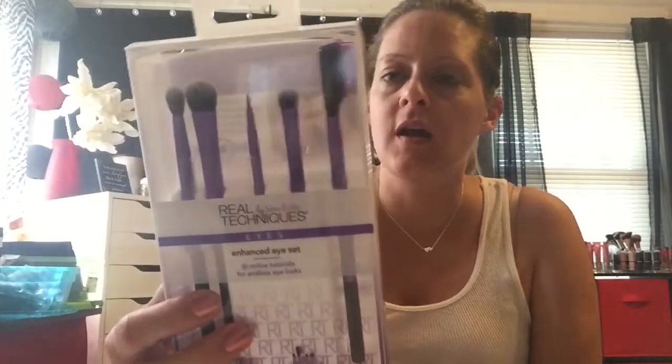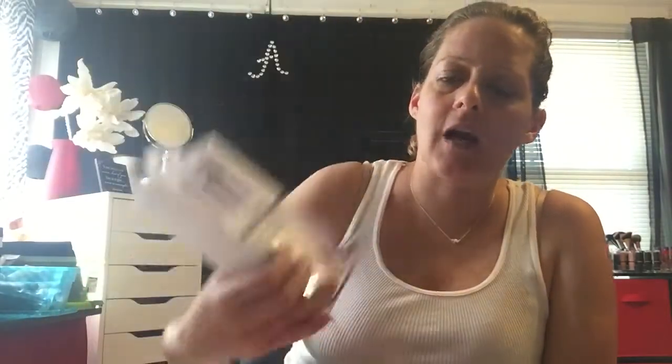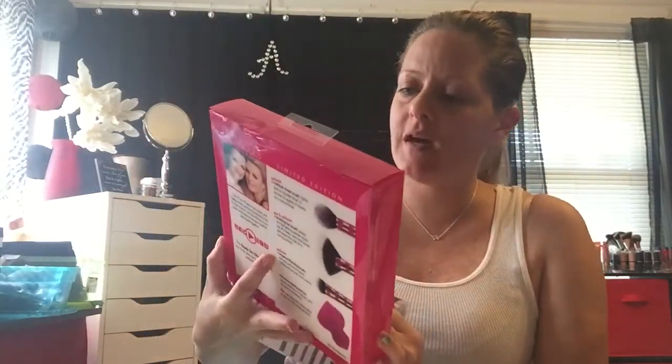I got the Enhanced Eye Set, which has like four brushes and then the eyebrow comb and a lash separator. They had this one for $19.99. I was going to get the face one, but then I saw this new limited edition one that's out.